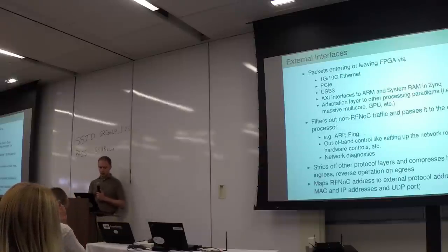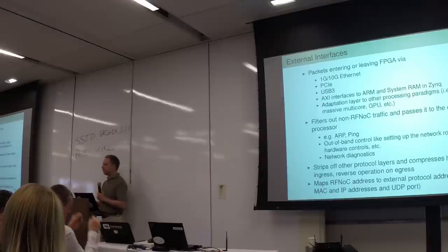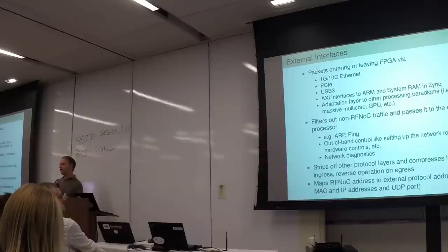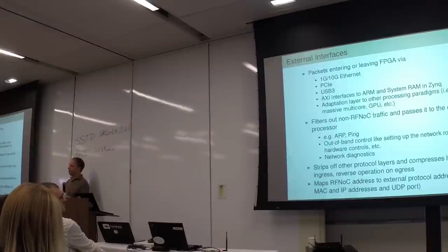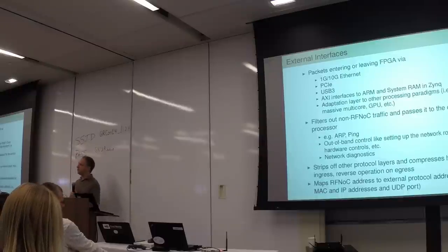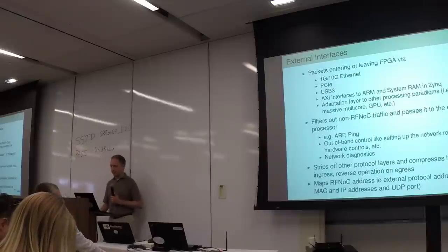We have external interfaces — the gray blocks on the left side. These adapt between the RFNoC world and the outside world. A packet comes in on the Ethernet interface, the external interface determines if it's an RFNoC packet; if it is, it strips off all the Ethernet, IP, and UDP and sends it into the correct ports in the crossbar. On the way out, it looks at the RFNoC address and adds the appropriate Ethernet frame. There's an equivalent for PCIe and USB, and also the interface to the ARM in a Zynq chip. You can also imagine adaptation layers to GPUs, massive multicores, and other devices.